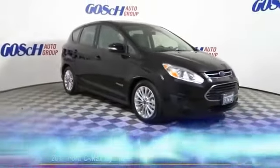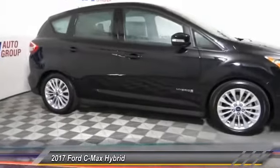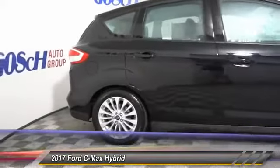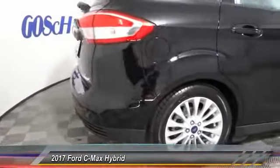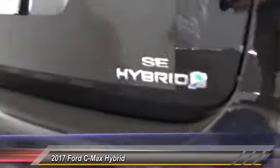The 2017 C-MAX Hybrid. The Ford C-MAX Hybrid provides an upscale interior, quality engine performance, and fuel efficiency. In addition, the C-MAX offers passengers a spacious interior cabin and is priced below $30,000.